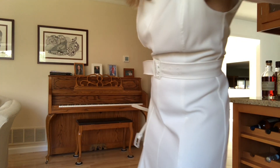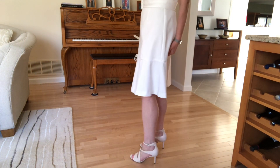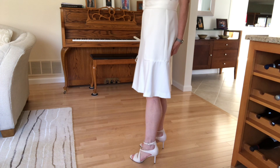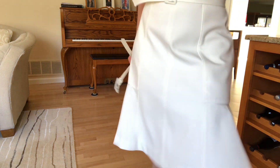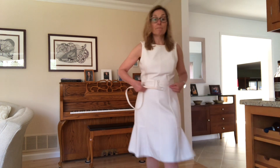I forgot to show you the shoes I paired with this dress — I paired a pair of ivory-colored pumps. When I wore this dress I sometimes would switch out for a black belt and black patent leather strappy sandals.